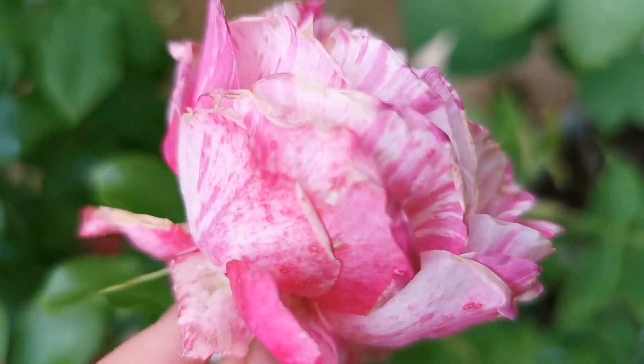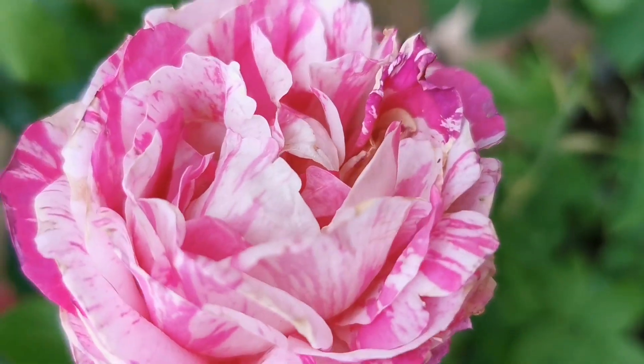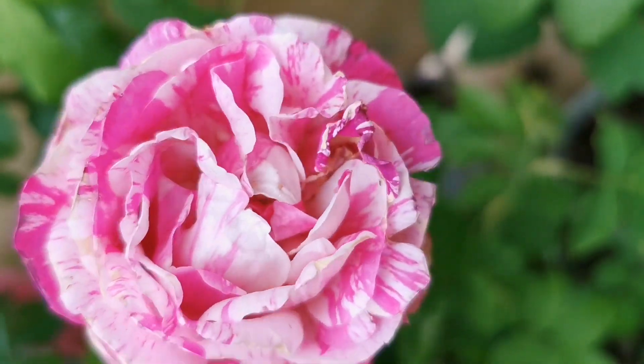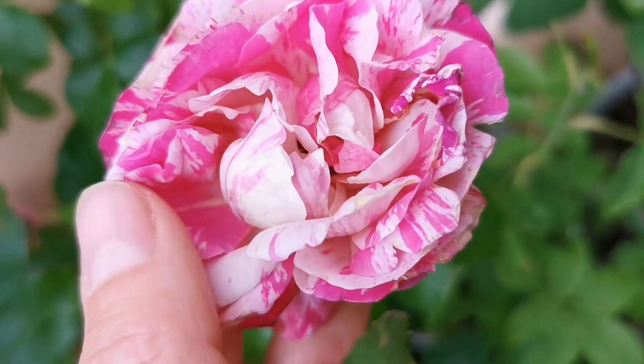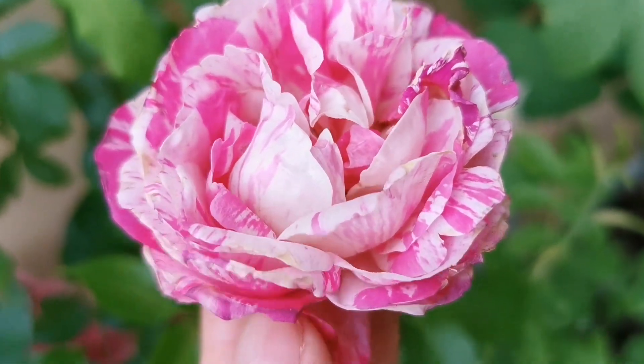As you can see, compared with Variegata di Bologna and Honorine de Brabant, the petals are a little bit longer and the colors are stronger. And it also has fragrance, really nice fragrance.